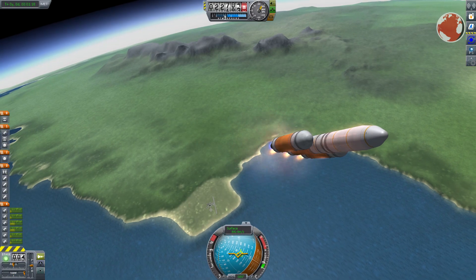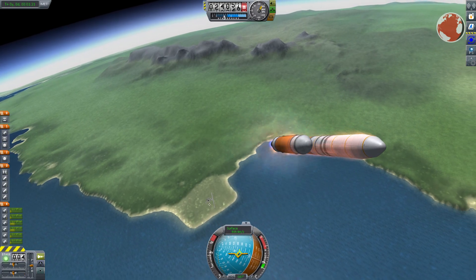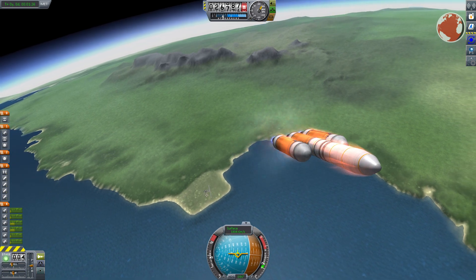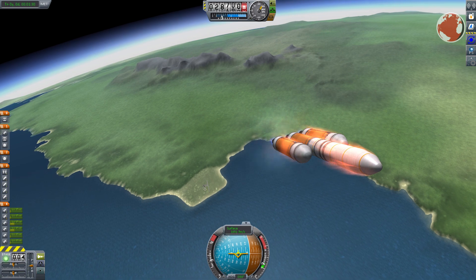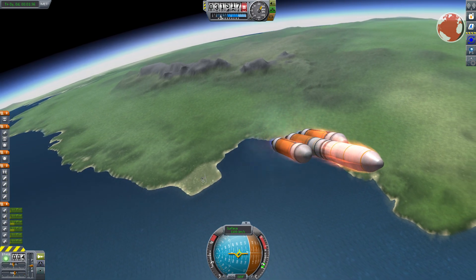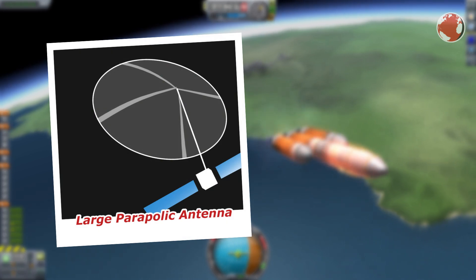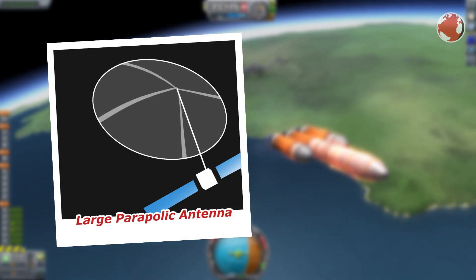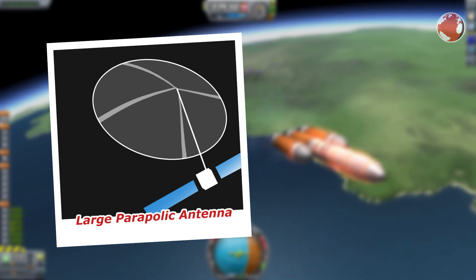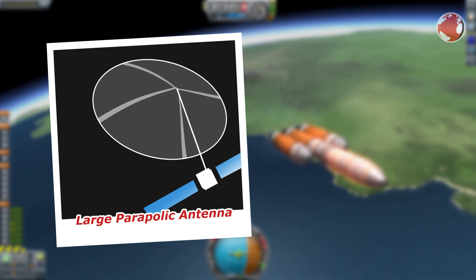The Orion spacecraft was also launched on a Delta IV Heavy and was actually my first remake of a near-future launch, basically leading to KNews as you know it today. An Orion spy satellite is placed at a geosynchronous position and has a very large parabolic antenna with more than 100 meters in diameter.